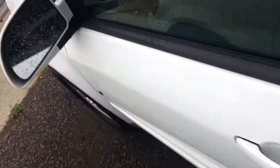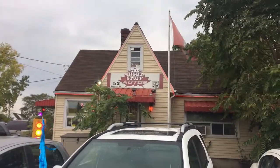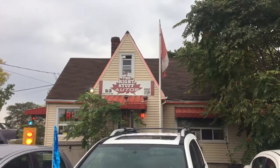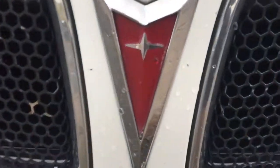Come out and check out our 06 Pontiac Torrent. Drives great — it's already been safety certified. The Right Stuff Autos is 53 Harts of Road, St. Catharines, Ontario. Please call before coming down — wouldn't want to miss you as we do step in and out throughout the day. Thanks a lot, have a great day.